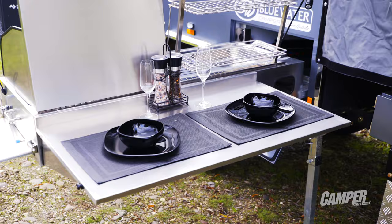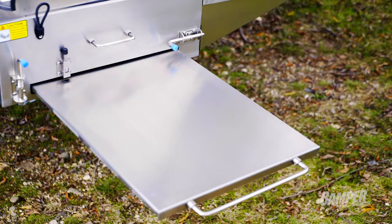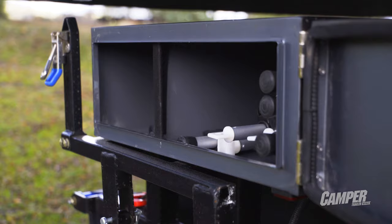As we walk around, the bench space is terrific, isn't it - both sides of the kitchen. Absolutely, and that's one of the biggest pieces of feedback we got - people want more bench space, they need more room, especially being a family camper. Slide bench, flip bench - there's just so much.